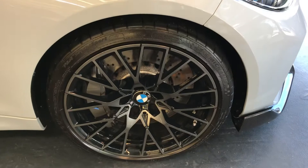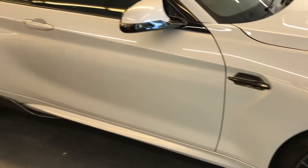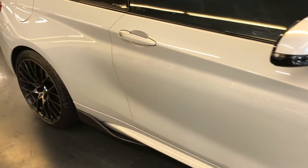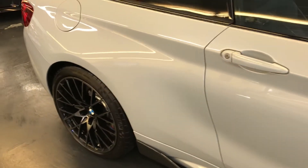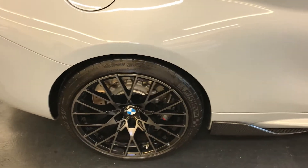19-inch alloys with the M-Sport Performance brakes. Just to confirm, the running-in service was also done last year in October, and we do have all the paperwork from BMW.